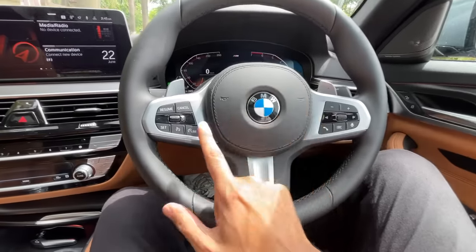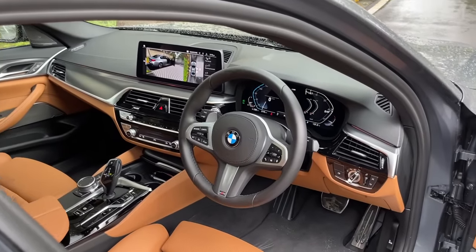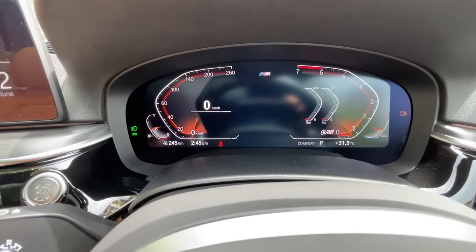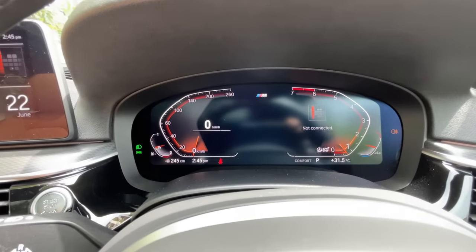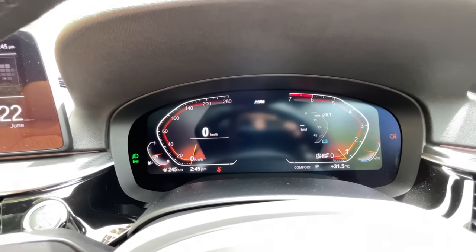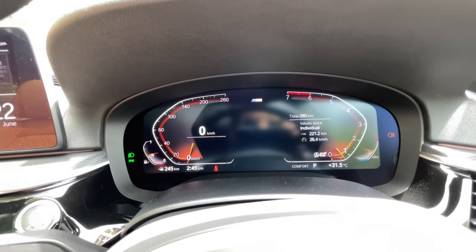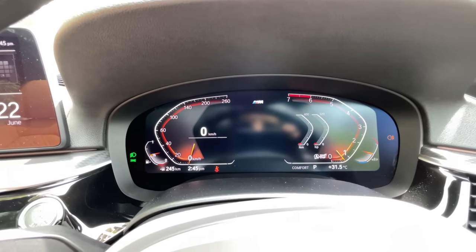Steering wheel controls for cruise control and the audio system. You can browse through the instrument cluster — there's a g-force meter, current song if Bluetooth-connected, mode, gear position indicator, fuel economy, and total kilometers. The car had 94 km when I got it; you can see power and torque consumption in real time.